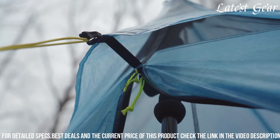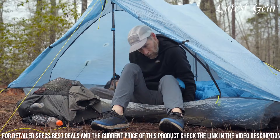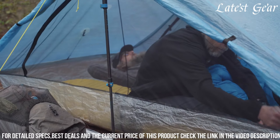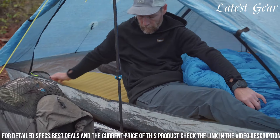With its thoughtful design elements, such as superior ventilation and easy setup, the Zpacks Duplex Zip Tent is the go-to choice for ultralight backpackers and through-hikers seeking a perfect balance between weight-saving features and reliability during their wilderness journeys.